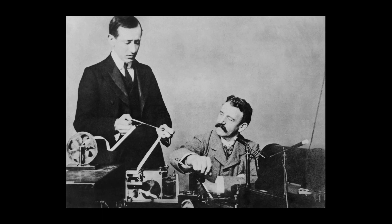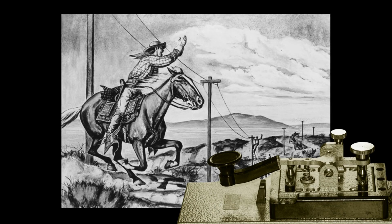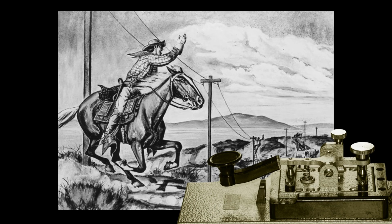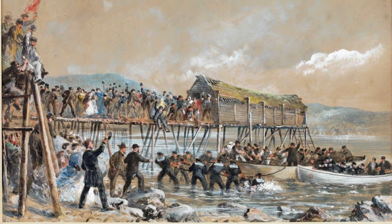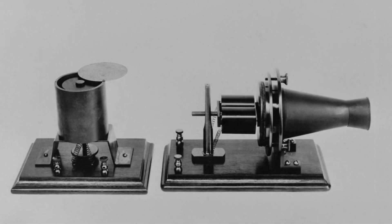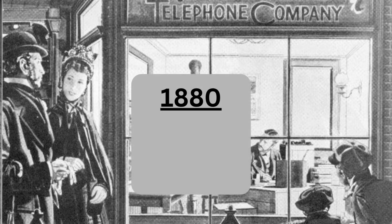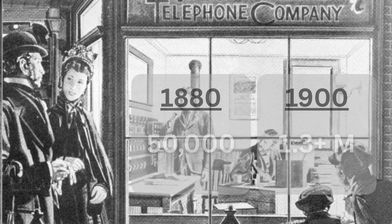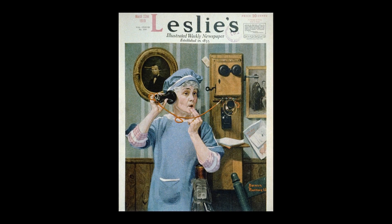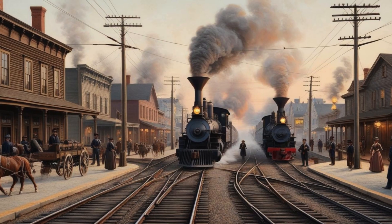With all this production and innovation, the U.S. also needed better ways to communicate. The installation of electrical telegraph wires in the 1800s made it possible to send messages instantly across the country, and even to Europe via the transatlantic cable. Then came the telephone, patented by Alexander Graham Bell in 1876. By 1880, there were 50,000 phones in the United States. By 1900, over 1.3 million. Business, government, and everyday people were suddenly more connected than ever before.